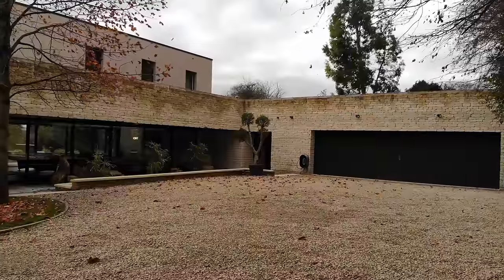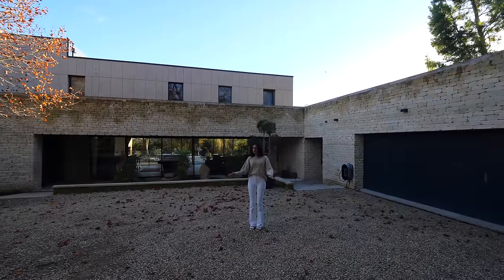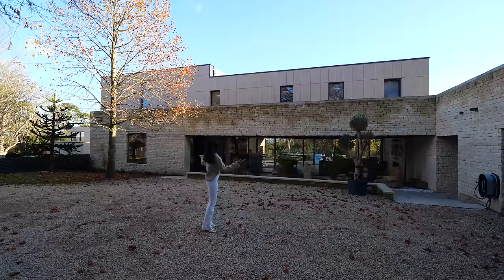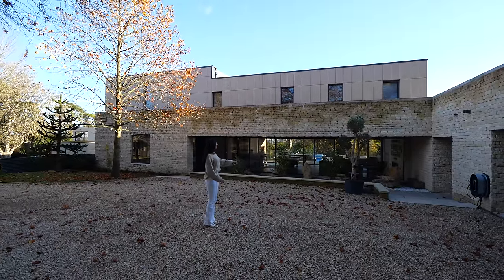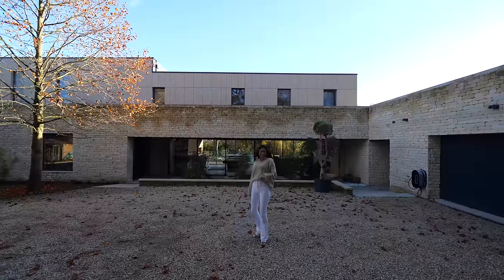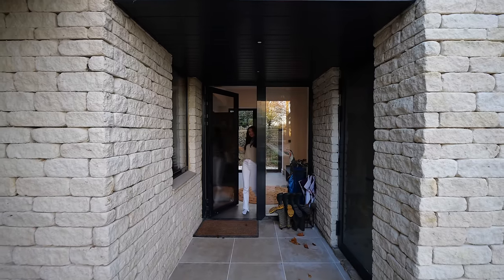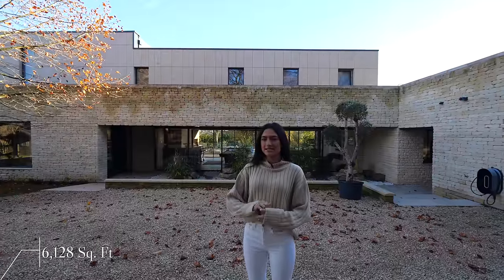Check out the exterior — we have a triple car garage with EV charging ports, plus this huge stone driveway, and you've got access to the property via electric gates. Just the profile is stunning. We've got two access points into the property itself: the main door under the garden terrace area, which is very zen, and another access point next to the garage that leads into the utility room — perfect for a muddy dog walk. The property altogether has just over 6,100 square feet.